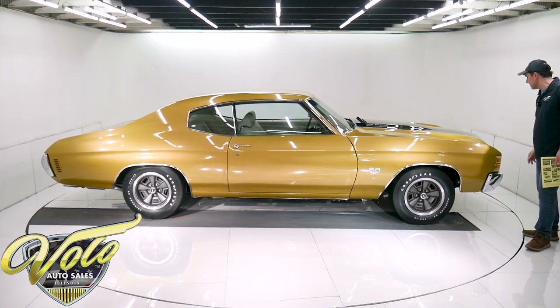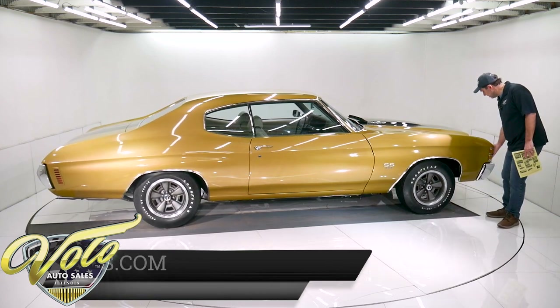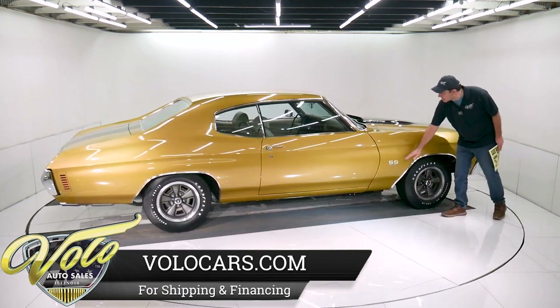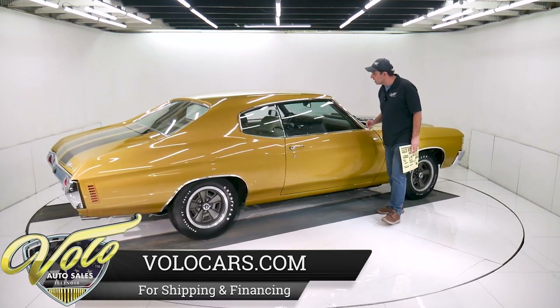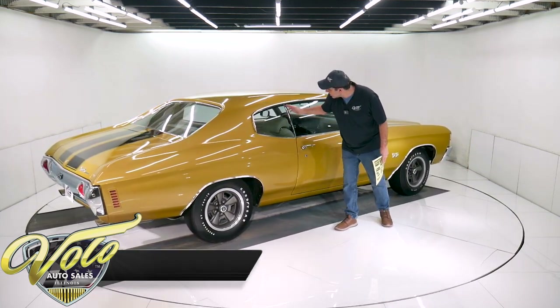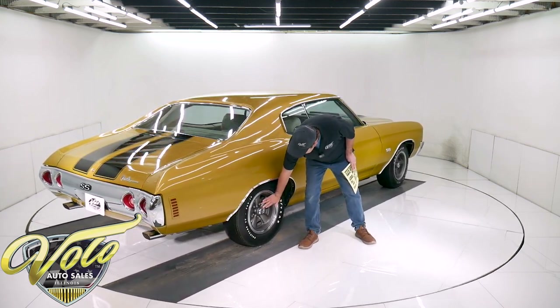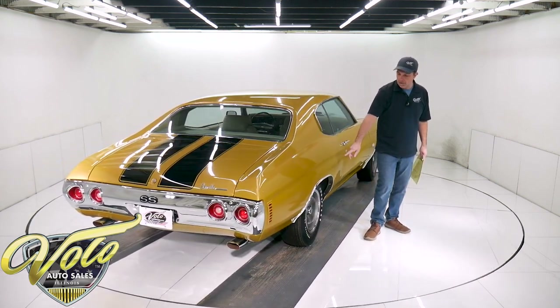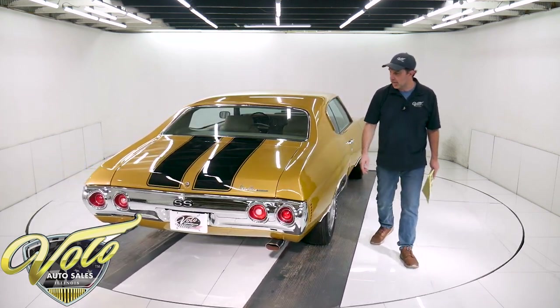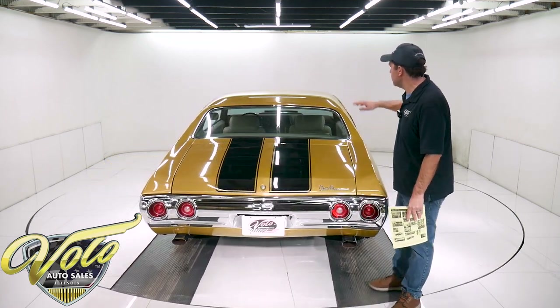NOS parts — he said the grille is NOS. The bumpers are re-chromed, not reproduction. The lenses, the bezels, the moldings — all of it is pristine. The windshield is crystal clear, the glass fits real nice and square. The Argent five-spoke wheels are all restored. Polyglass GT tires — reproduction, still has the nubs on the tread. The bumper, tail lights — all of it's pristine.